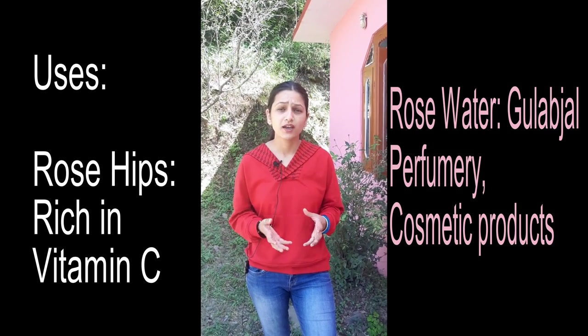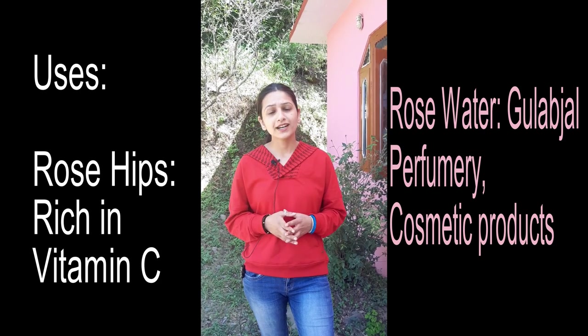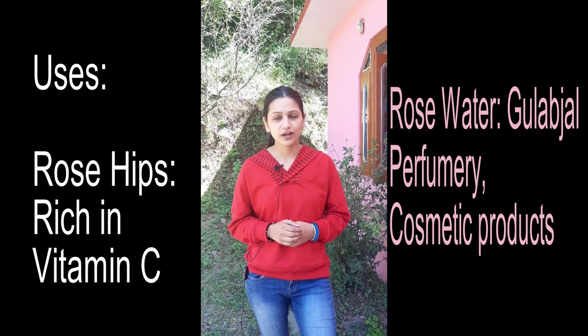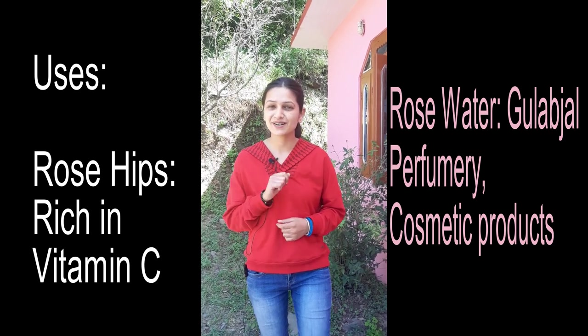Rose hips can also be used. And do you know if there is a blue rose? If you know the answer to this, please tell us in the comment section.